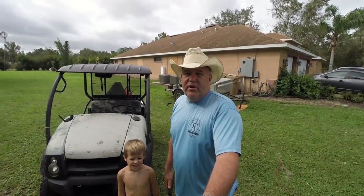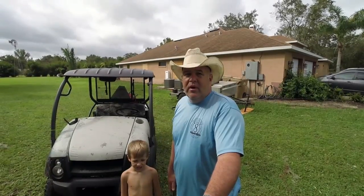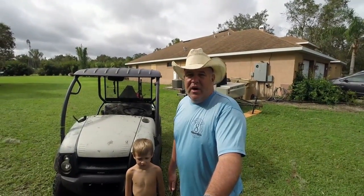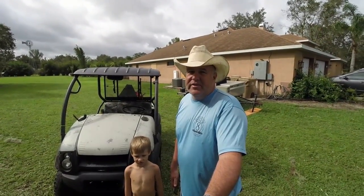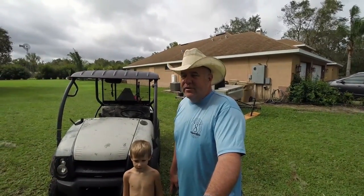Hey everybody, just a real quick note to let you know that we all survived Hurricane Irma. It's still blowing pretty good here, just gusty and breezy, so apologize for the crappy audio if you hear a lot of noise — it's about the best I can do under the situation. No major damage that we know of at this point to the house.